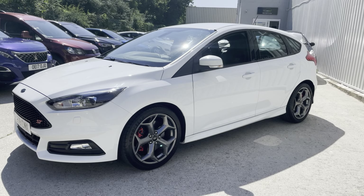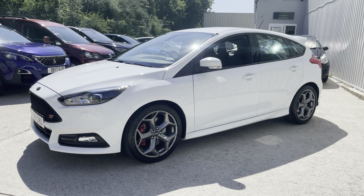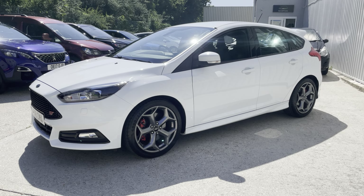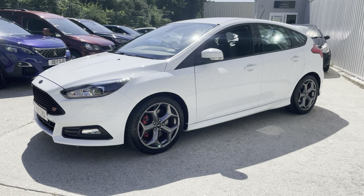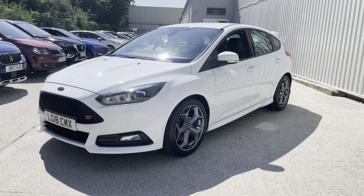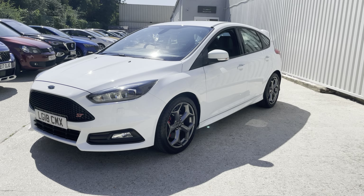This car is a 250 brake horsepower powerhouse, capable of 0-60 in 6.5 seconds. This particular example is one owner from new, 2018 on an 18 plate, and it's covered a very low 6,100 miles.